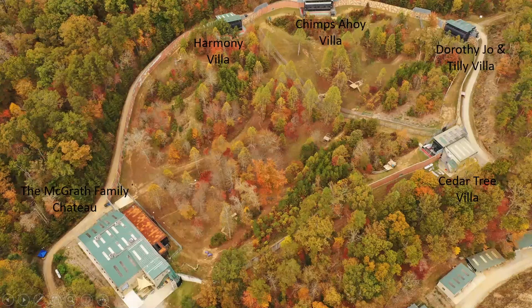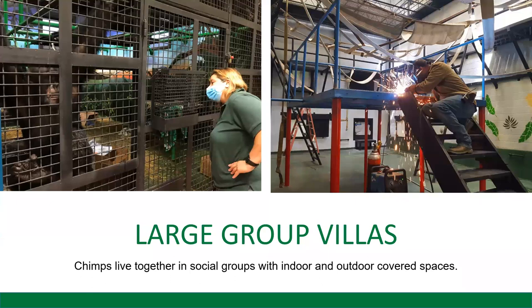Here's a look inside the villas. On the left, you see our wonderful vet, Dr. Silver, interacting with some of the chimps in our Cedar Tree Villa. On the right, you see one of our wonderful facility workers, Lucas, working on some new climbing structures for the chimps inside the Chateau.